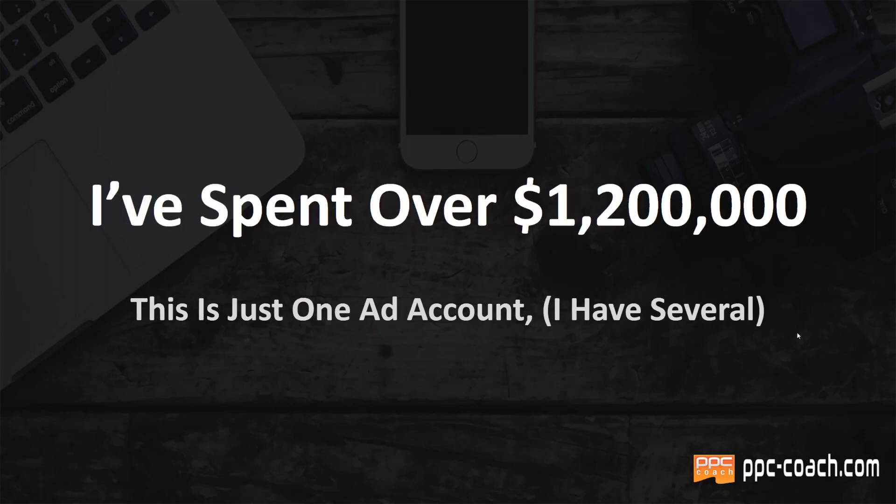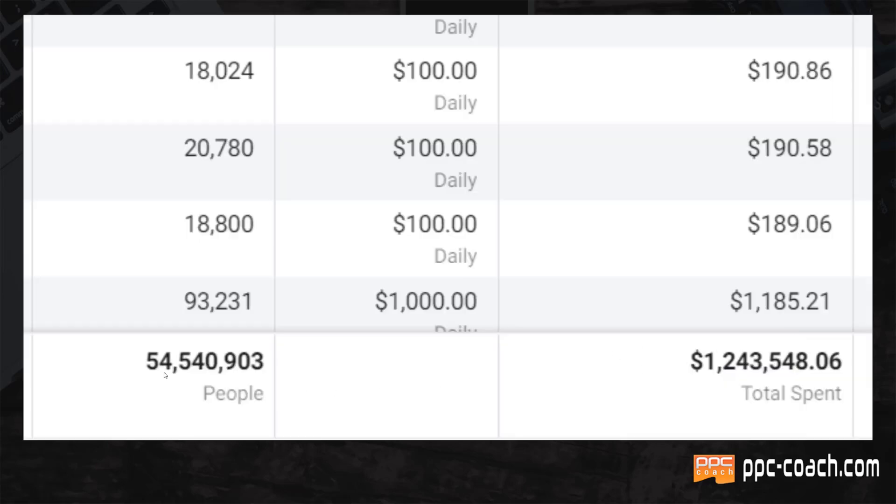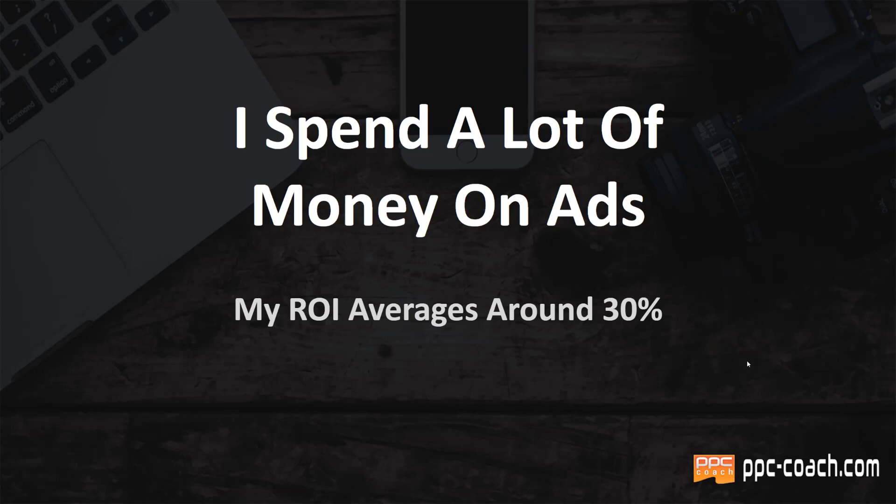I've spent well over $1.2 million — and that's just one ad account, I have several. Here's some proof: I've reached 54,540,903 people with my ads, spending $1,243,548.06. This is across about 5,400 campaigns in this ad account.